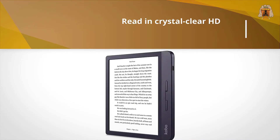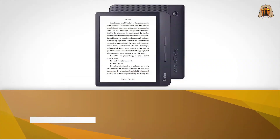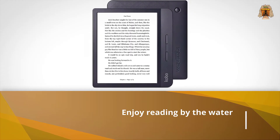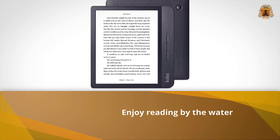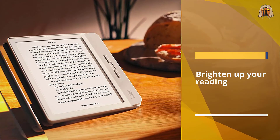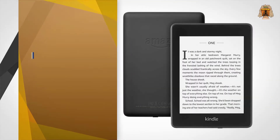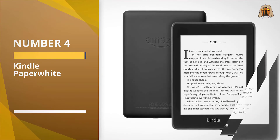In other words, if you get your ebooks or any other digital documents from any place besides Amazon, this device will probably read them. The Kobo has its own ebook store with thousands of books, and it has built-in support for checking out ebooks from local libraries via the OverDrive service.